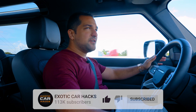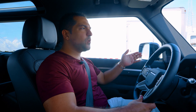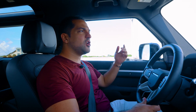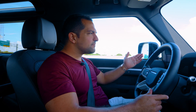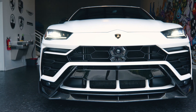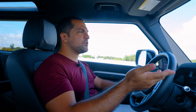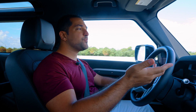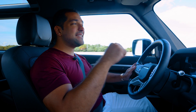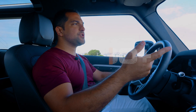Hey guys, welcome back to Exotic Car Hacks. Today we're having a really good day because I am heading to finally — after a month of delay — pick up my 2021 Pearl Capsule Urus. If you've been following what we do at Exotic Car Hacks, you know I'm not a fan of the Urus as a car design-wise. I sold my last four Uruses for 30k in profit, driving each about 5,000 miles, making 30 grand. That means to date I've made about $120,000 on Uruses alone.